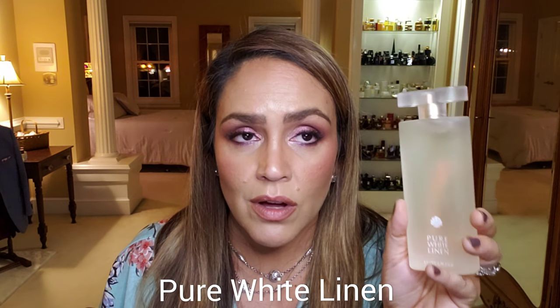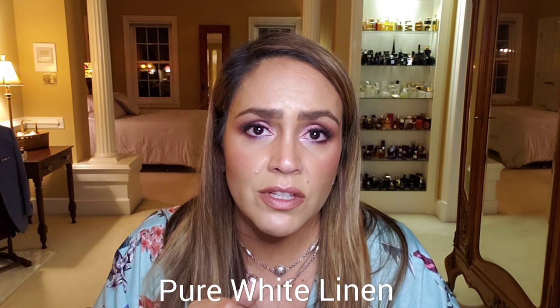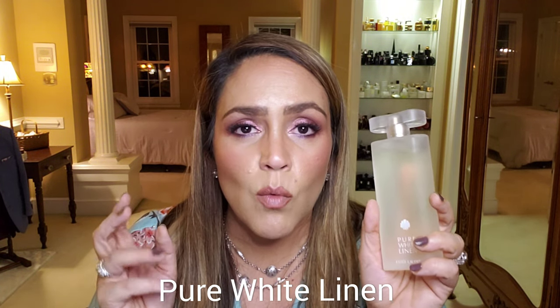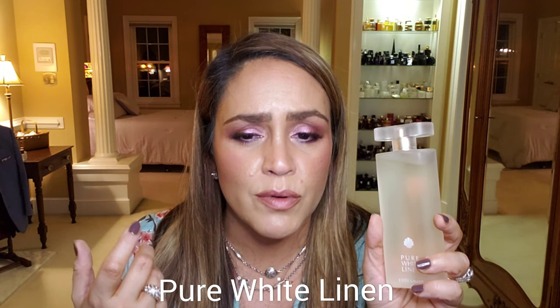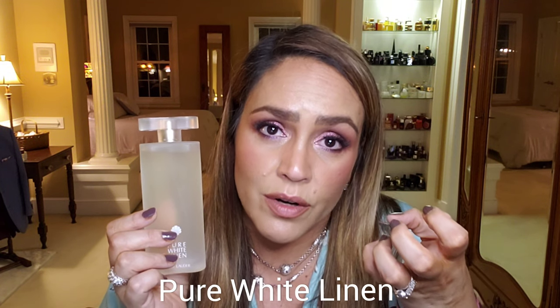The last fragrance I want to talk about is one I could have saved for an evening fragrances video. This one could be preferred by people who want something with a lot more substance — not quite as watery or as light as the others I've mentioned. That's Pure White Linen by Estée Lauder. It's mostly a white floral with green notes at the top — grapefruit, apple, and pear. It opens so fresh and clean, like fresh laundry with some greenness. In the middle you get white florals: jasmine, gardenia, tuberose, rose, and heliotrope. In the base, a little patchouli and cedar. If you don't mind a fragrance with a bit more heart to it in the heat, Pure White Linen might be a good choice.